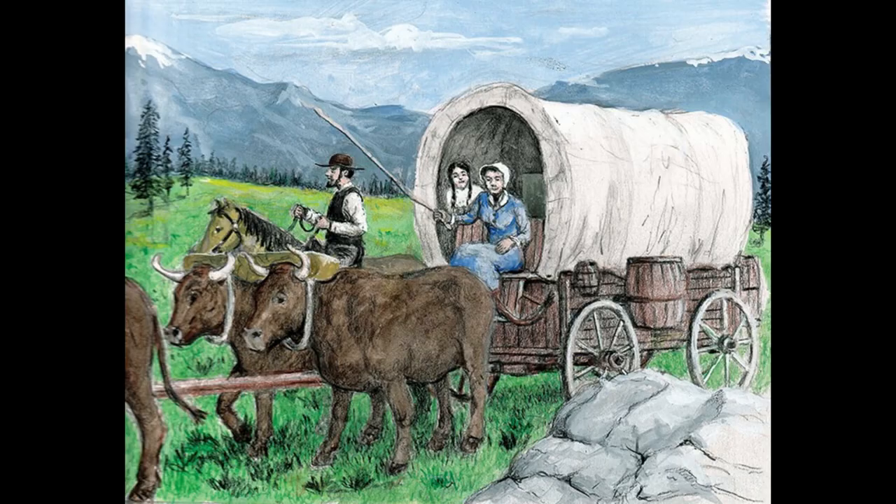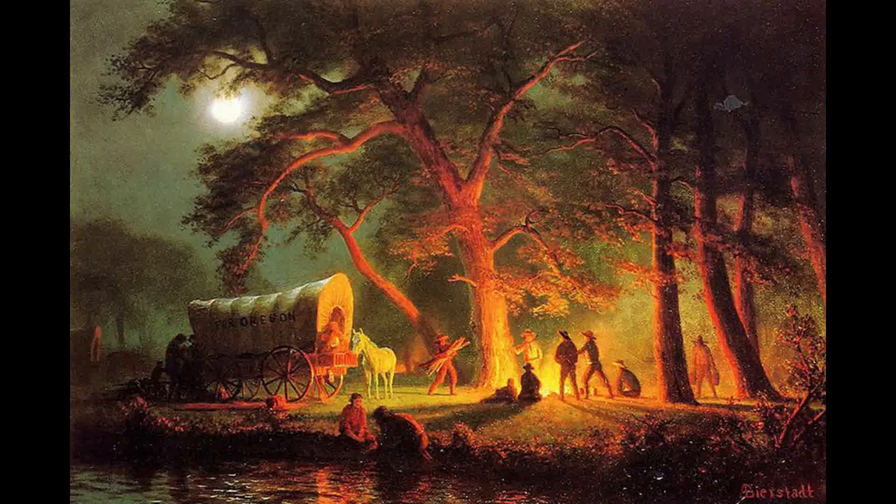Hi everybody, this is Susan, the Education Manager at the Sacramento History Museum. On a normal March day, I would be at the museum welcoming in students for their field trip to learn about the history of their city, their region, and the people who make it up. But none of us can be at the museum right now, so we thought we would try and bring the museum to you.